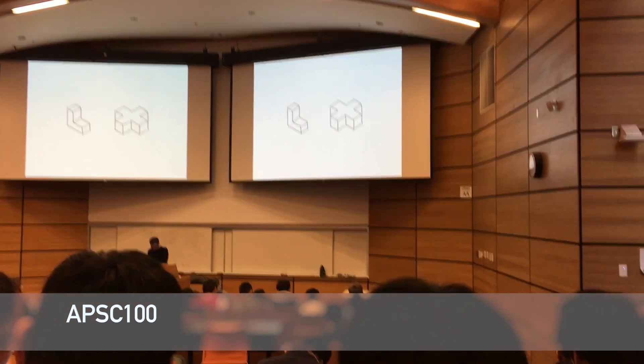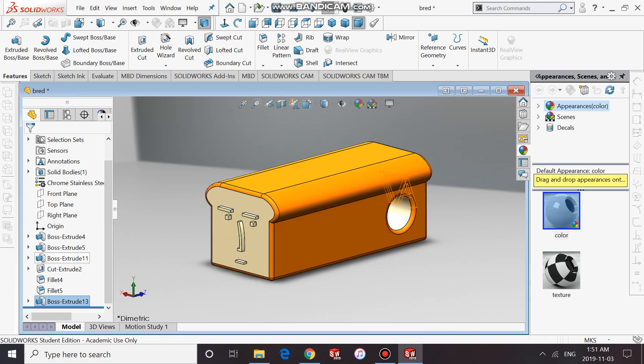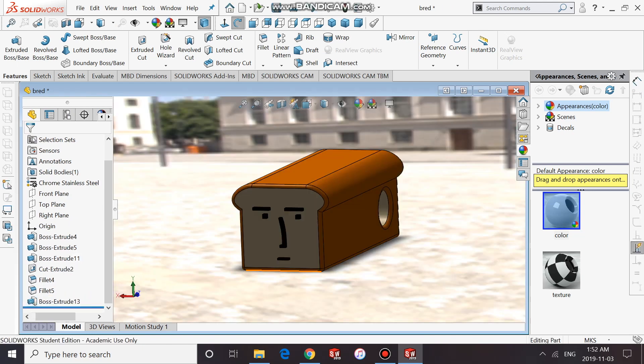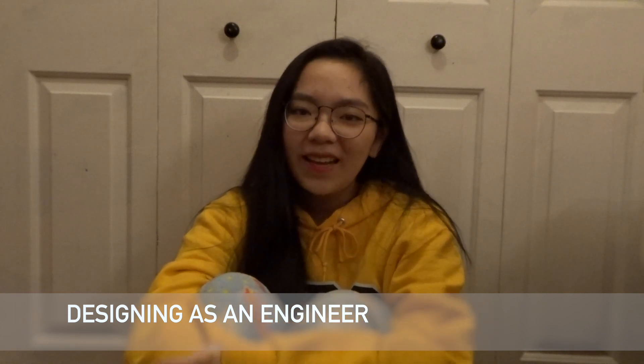Engineers tend to do lots of sketching because it's one of the very first steps in the design process, and we do this either on pen and paper or make models and drawings on computer software like SOLIDWORKS. For one of my assignments I've actually used SOLIDWORKS to design a keychain. Designing as an engineer has a lot to do with planning and testing out certain designs, and engineers can use lots of cool technology to do this.